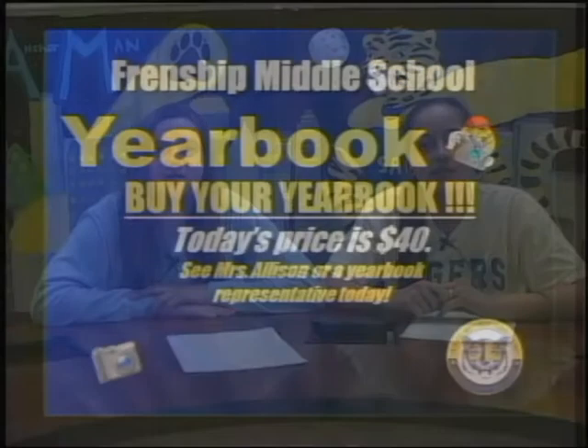Welcome back to TigerVision News. Everyone be sure to buy a yearbook this year. The yearbooks will be here pretty soon and you're going to want to buy one. The books are $40 and they'll give you memories that will last a lifetime. You may order them online on our FMS homepage or from Ms. Allison. Be sure and order yours today.